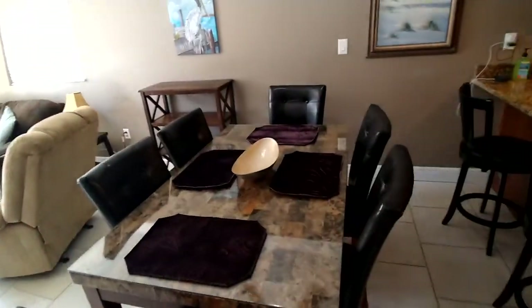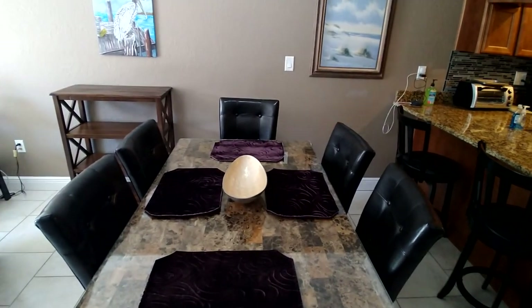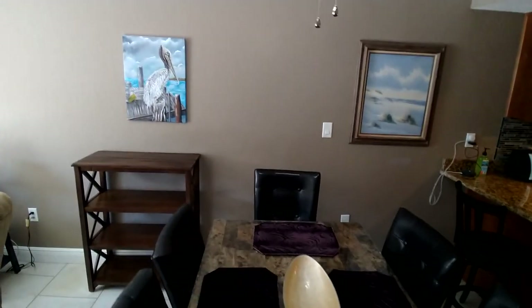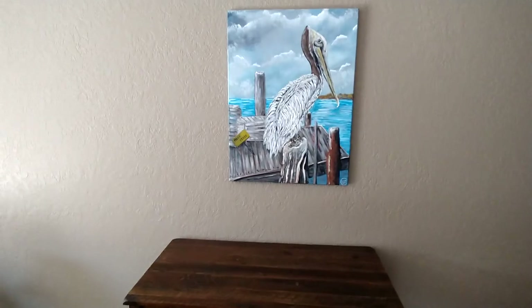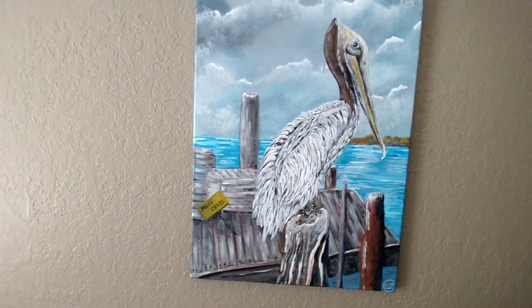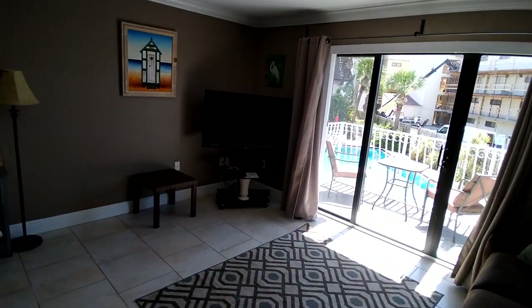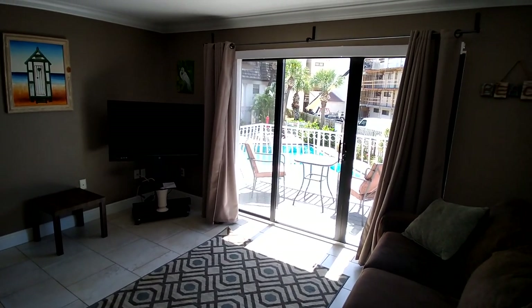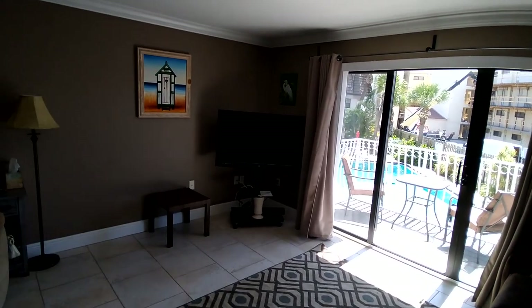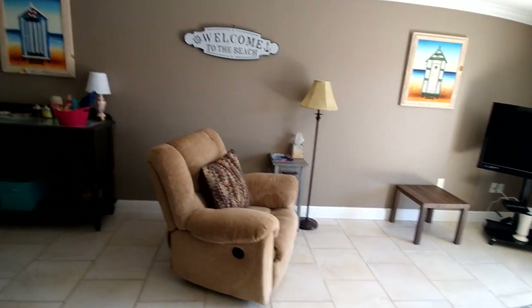The eat-in area, or the dining room, has a six-place table and two seats at the kitchen bar. If you notice, there's beautiful artwork throughout the house, and we've purchased this artwork from a local artist. Here's the living room — the pool view is off the living room balcony. The house is equipped with Wi-Fi and cable.